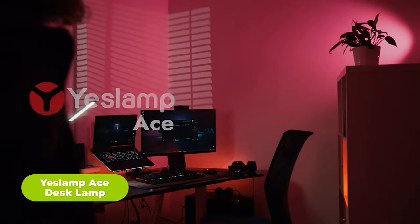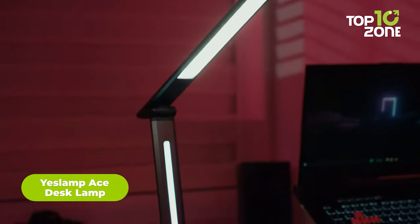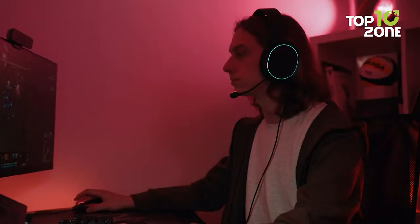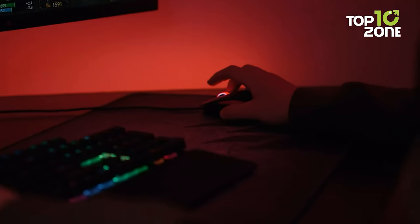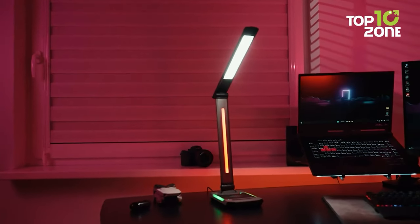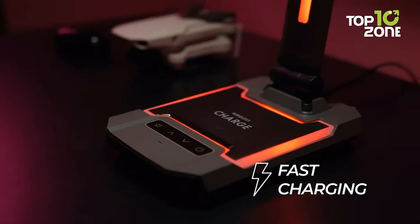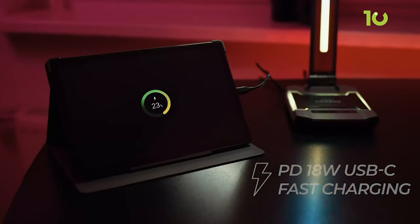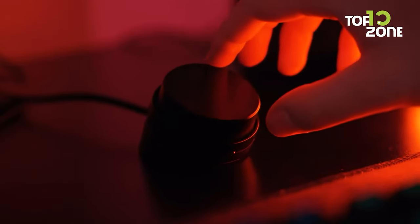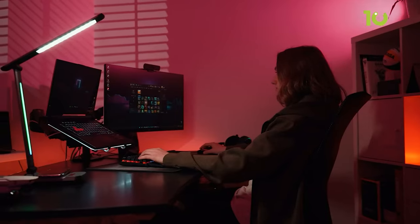Designed for PC gaming, the Yeslamp Ace LED Desk Lamp features dynamic RGB lighting effects. Its ambient light strips have six intelligent modes like rainbow gradient change that transform to the rhythm of music or games. With a CRI over 96, it emits light close to natural sunlight for accurate colors when drawing, reading, or working. The desk lamp offers fast 10W wireless and 18W USB-C charging. Made from sturdy aluminum alloy, Yeslamp Ace has an industrial yet sleek look. Controlling its settings like color temperature and brightness levels is straightforward with the four-button interface. This smart gadget is the final touch for a modern, stylish gaming setup.